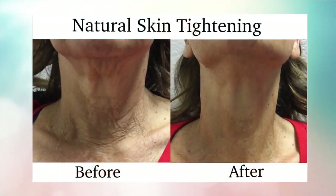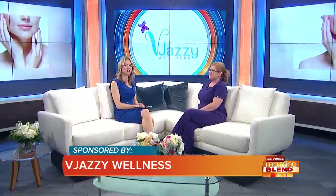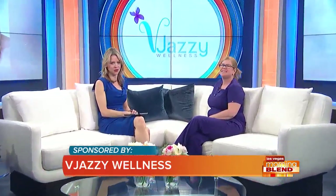Welcome back. Did you know there's a way to reclaim your youth in almost no time at all? In fact, in one hour. We're talking about a non-surgical facelift that defies gravity without going under the knife. Joining us now with a little more on this cutting-edge technology, esthetician Julia Van Gordon from Bajazi Wellness.